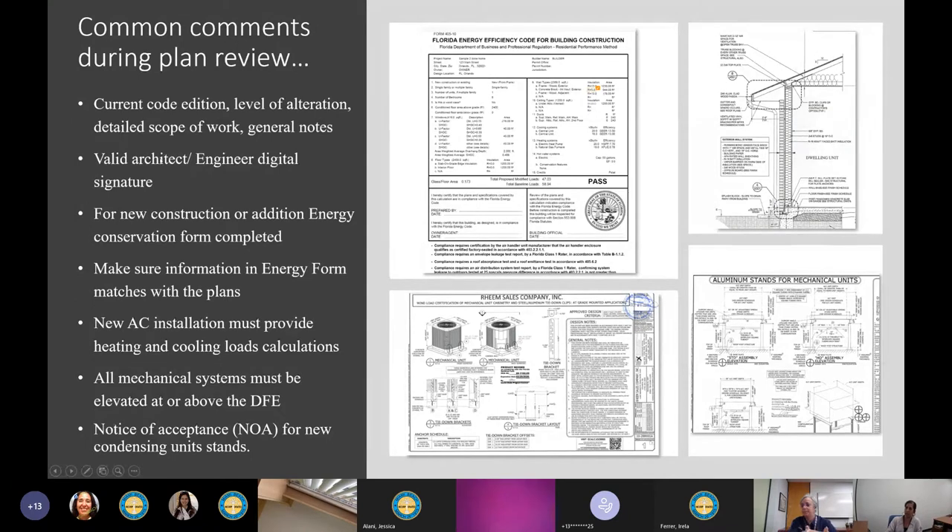Another common plan review comment: the valid architect or engineer digital signature. As we know, all permits must now be submitted online and the digital signature for the design professional must be valid on the plans.